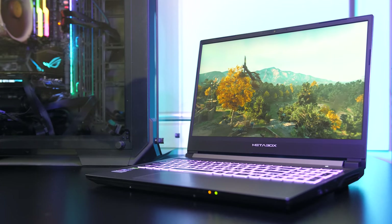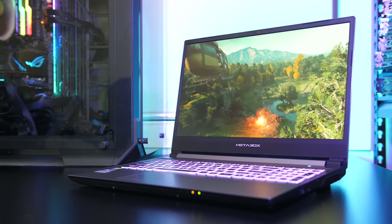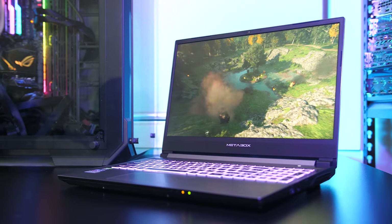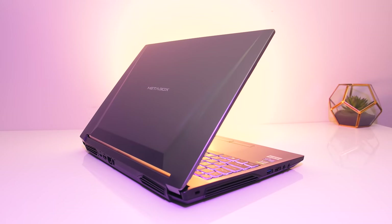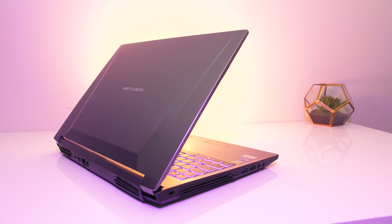The Metabox Alpha X NH58RC is a well-priced laptop for the specs that you get, and it's using one of the best Clevo models I've tested to date with excellent thermals for the performance on offer, so let's find out how well it performs in this detailed review.